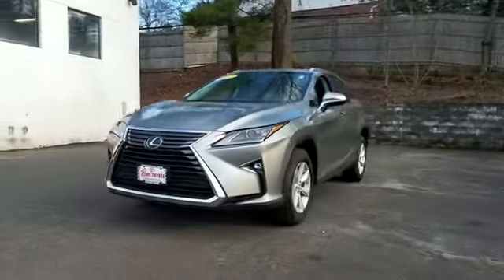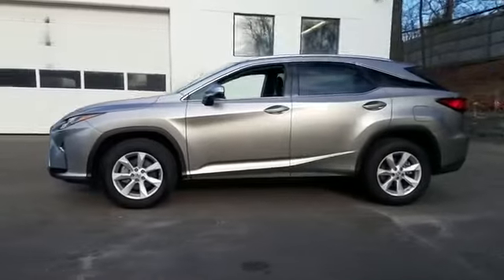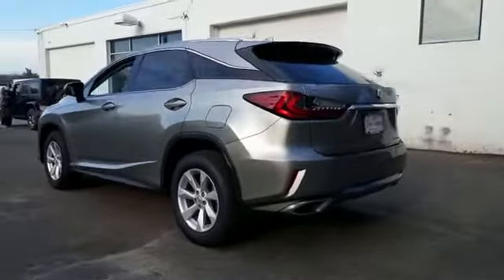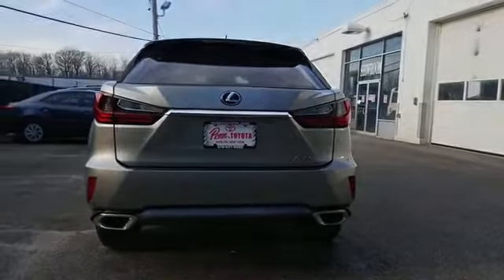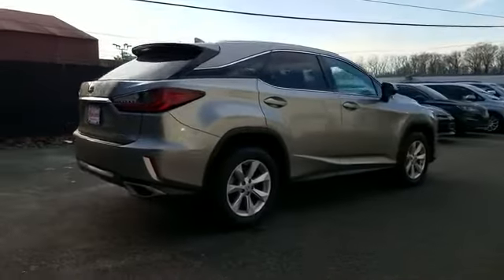2017 Lexus RX with less than 6,000 miles on the odometer. This SUV offers space as well as power and performance. You won't be able to pass up on these extra features: lane keeping assist, side view mirrors with turn signals, lane departure warning, satellite radio.